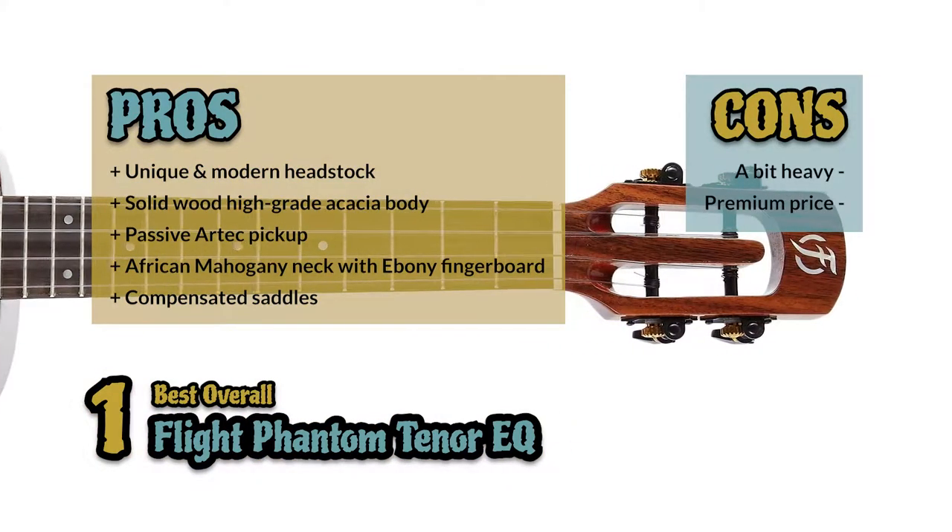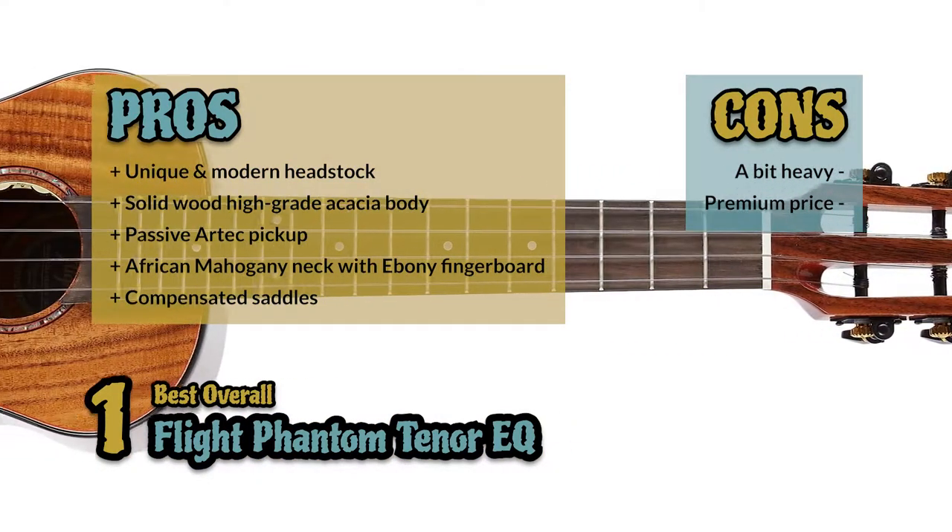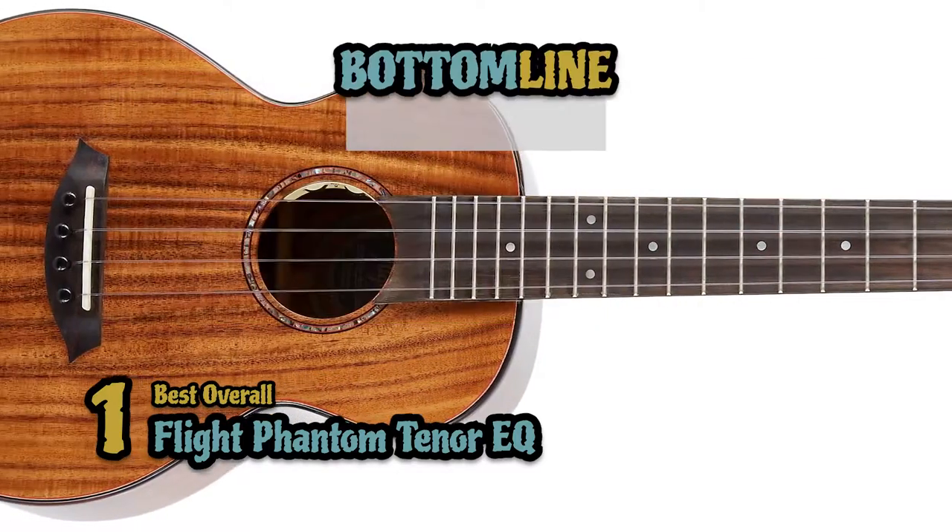However, it might be a bit heavy for some users, and the premium price might be a drawback. The bottom line is, it's the best overall tenor ukulele.